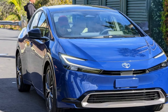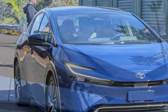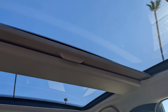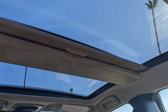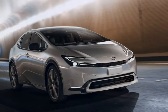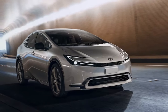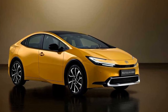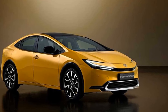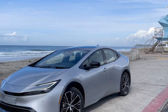Considering that the Prius Limited isn't substantially pricier than the average new car — which, as of this writing, sells for around $49,000 — we recommend investing in the 360-degree camera system and even the digital rearview mirror. The sleek roofline that contributes to the reduction in rear seat headroom and cargo space also makes it challenging to see behind the new Prius, and these additional screens can greatly assist in addressing that issue.